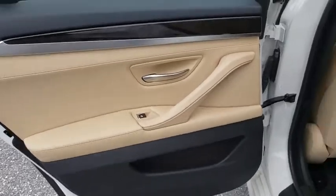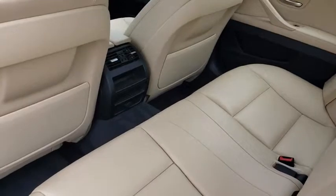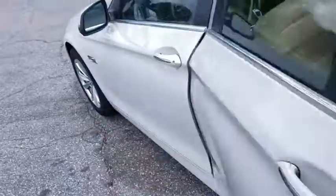Auto-dimming rear-view mirror, cruise control, floor mats, universal garage door opener. This vehicle is Carfax certified one owner and qualifies for Carfax buyback guarantee. Come see the car for yourself.